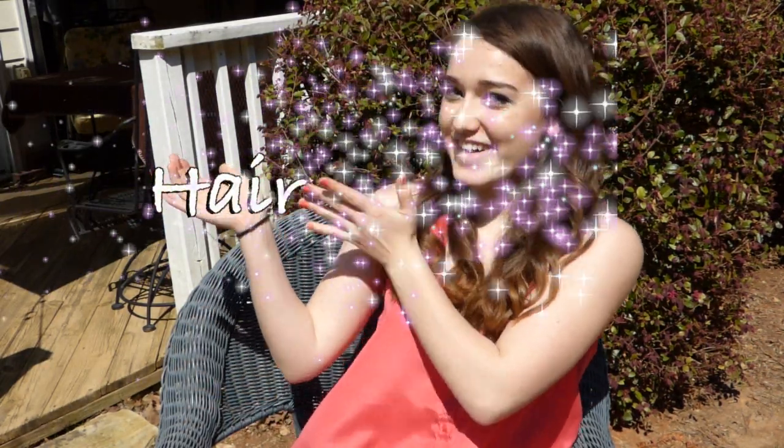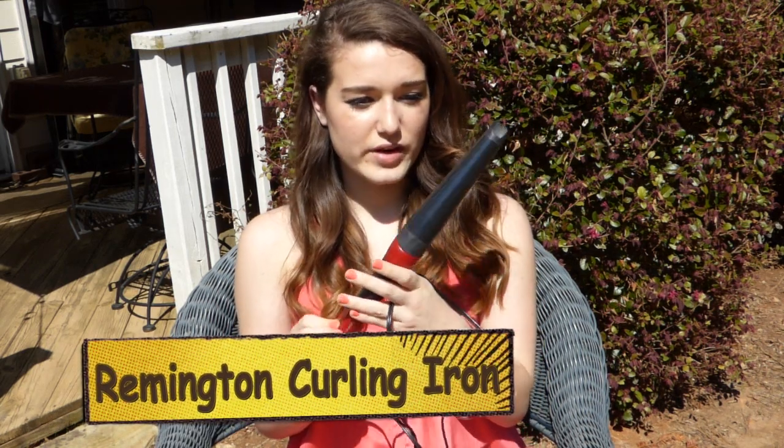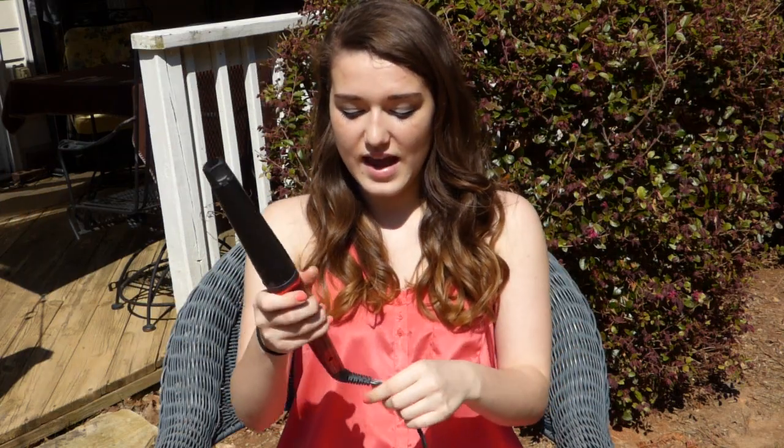Next is hair. I got a new curling iron — it's this Remington one and it's really, really nice. It comes with a protective heat glove, creates bigger curls which I really like. It has a power dial — I just think it's ingenious — and then it has a little swivel cord.